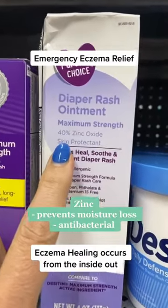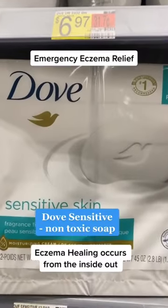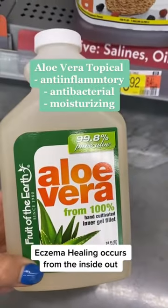Zinc diaper cream is not only good for the booty — it can also be applied to other parts of the body suffering from eczema. This is non-toxic soap. Use this oral formulation on any part of the body to decrease inflammation.